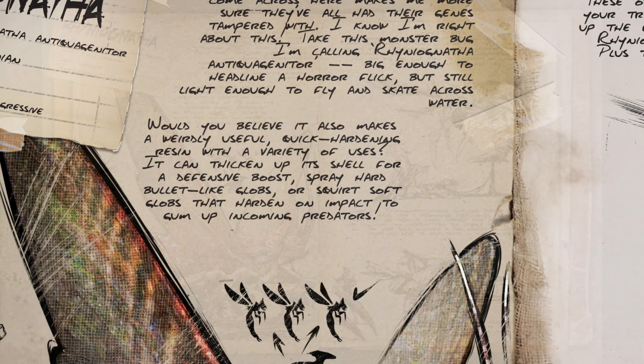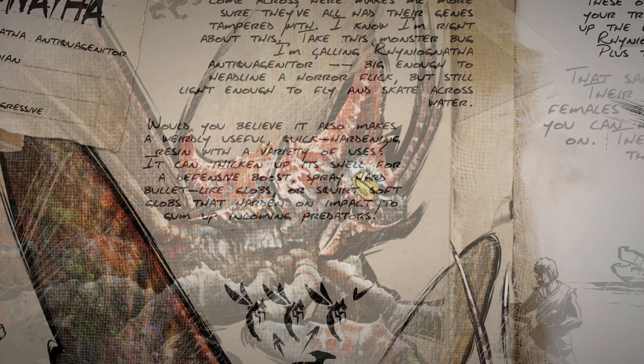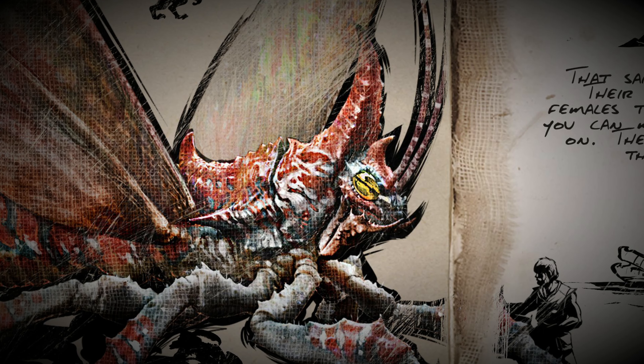It will be the last ever update to hit ARK Survival Evolved. Before we get into this creature, I will read out the dossier for you guys so we have a common understanding of what this guy is.